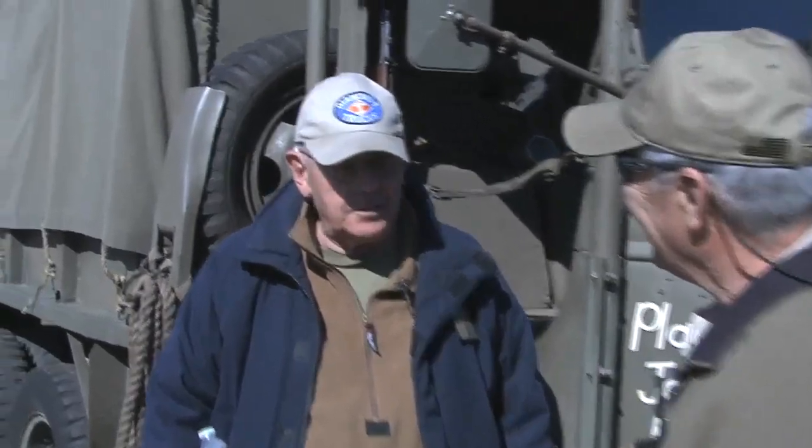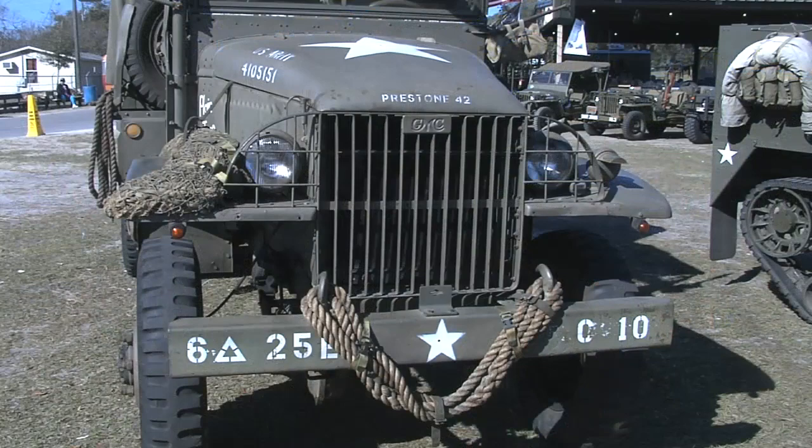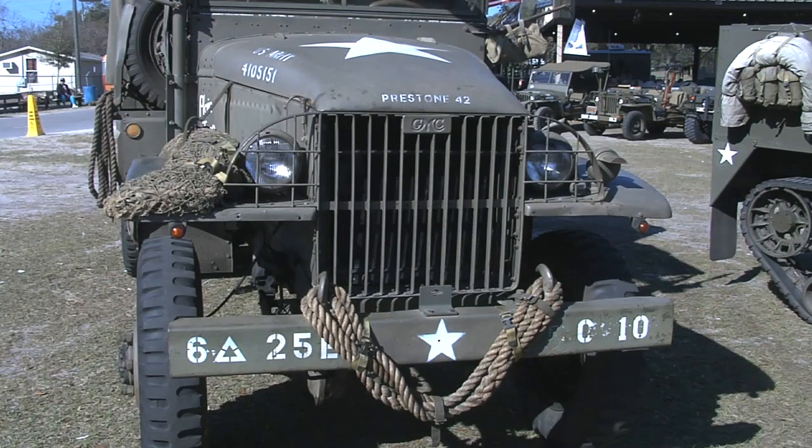All right, well it's the '42 GMC CCKW-352. It belonged to a friend of mine in England. In 1994 we went over to England and we borrowed this truck, took it to Normandy